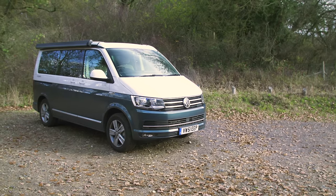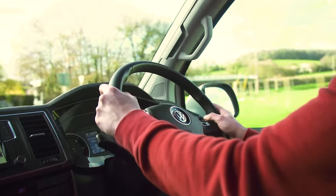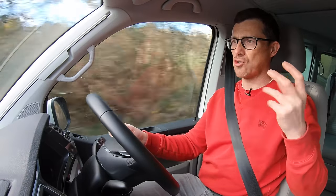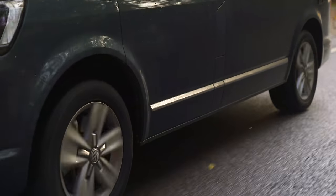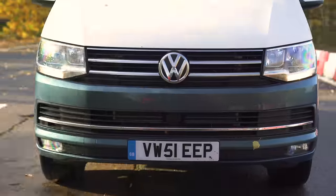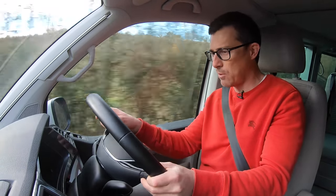The California is based on VW's excellent T6 van, and as a result it's really good to drive — easy to steer, handles all right for a van, and comfortable. It can be a little rattly as trim and cupboard contents shake over bumps, but on the motorway there's not too much wind or tyre noise. This one is fitted with active cruise control with radar to maintain a safe distance and auto emergency braking. The engine is a 2.0-litre turbo diesel with just over 200 horsepower — fairly nippy — paired with a smooth automatic gearbox.